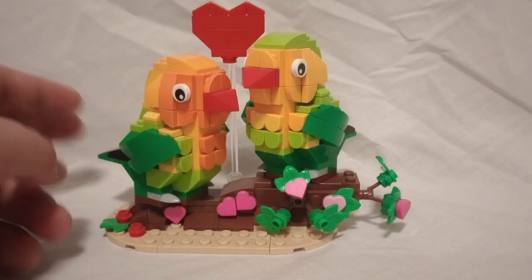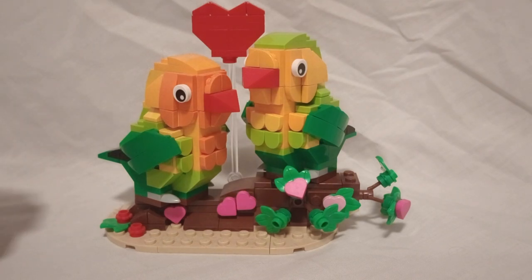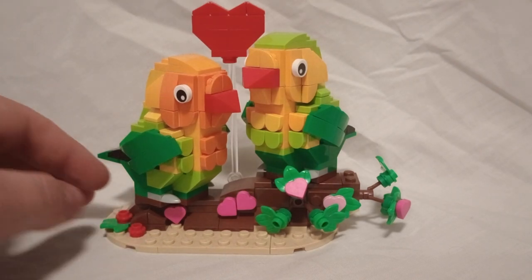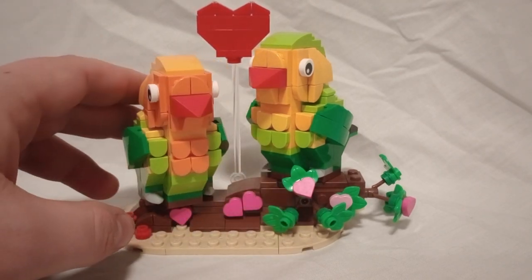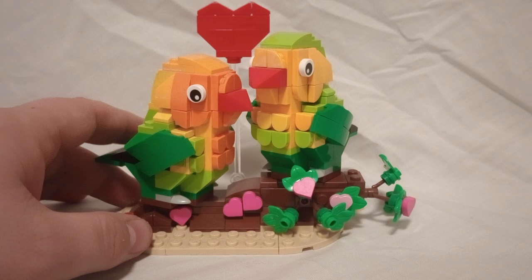My spouse gets me one every year and I wait for the following year to actually review it because I get it Valentine's Day. So I've got a great stand sitting here, two birds sitting on it with a heart on top.